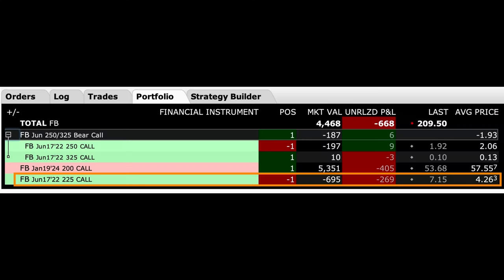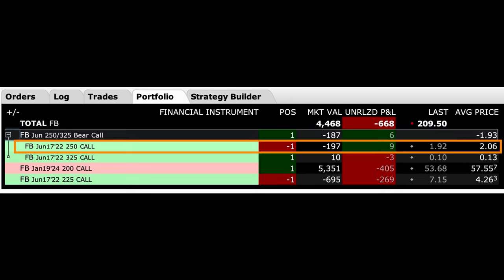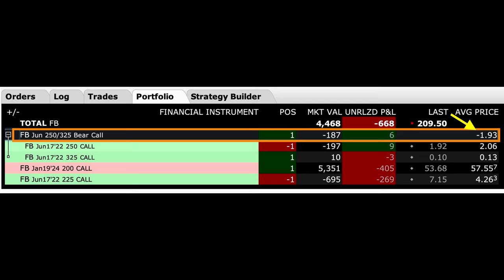As you can see here, in addition to turning this into a poor man's covered call by selling the June 17th $225 call option, we've also been doing an additional farther out-of-the-money bearish call credit spread. We sold the June 17th $250 call option and bought the $325 call option for protection. For that, we were able to pocket an additional $1.93 per share. Now we just continue letting this cash flow machine throw off cash every month by rolling the poor man's covered call short call option out, and as long as it doesn't have earnings, we plan to continue selling a bearish call out-of-the-money credit spread against it.